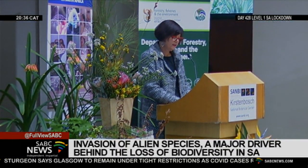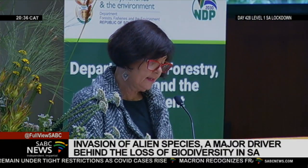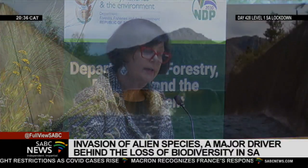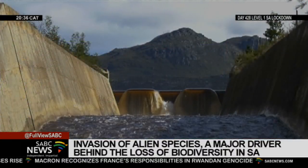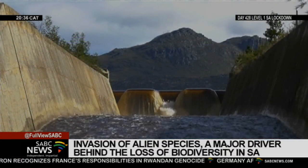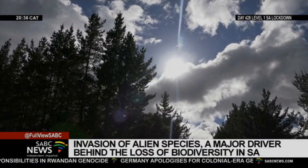A policy on the management of biological invasions is being developed and will, among others, enable government, industries and the broader community to identify and manage these risks. Mariska Bota, CBC News, Cape Town.